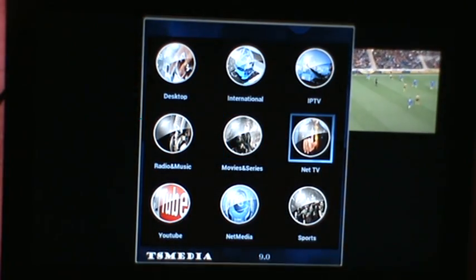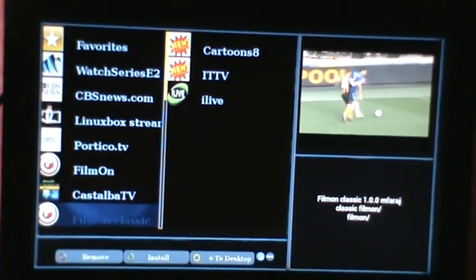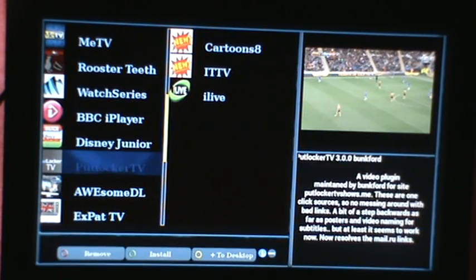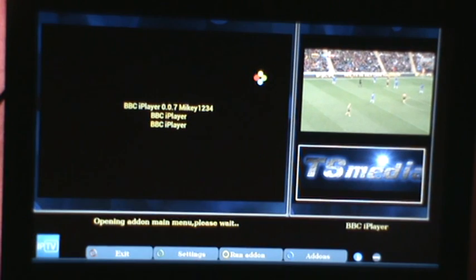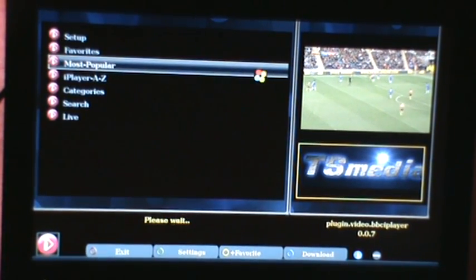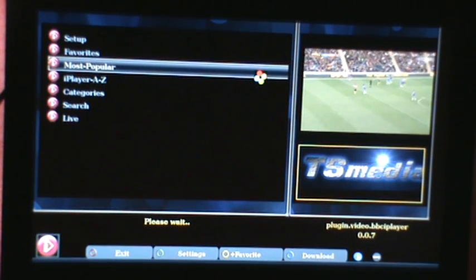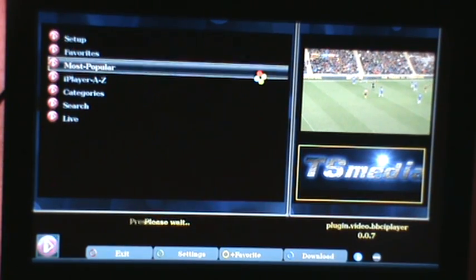Net TV. Also BBC iPlayer is now on TS Media, which is there. I'll try most popular again. It's a wee bit faster on TS Media than it is on Kodi Direct.